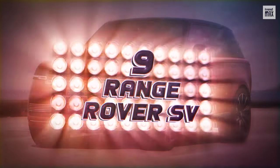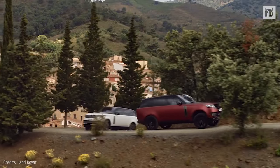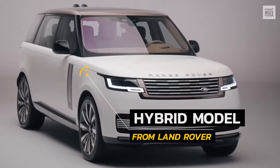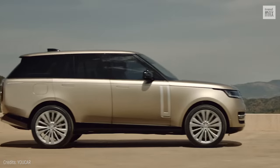Number 9: Range Rover SV. Make way for the quintessential off-roader. This hybrid model from Land Rover is an exquisite interpretation of luxury and personalization.